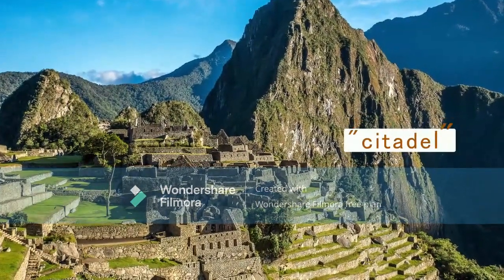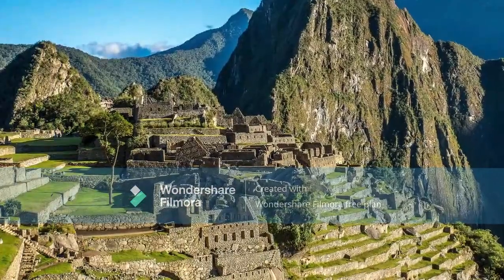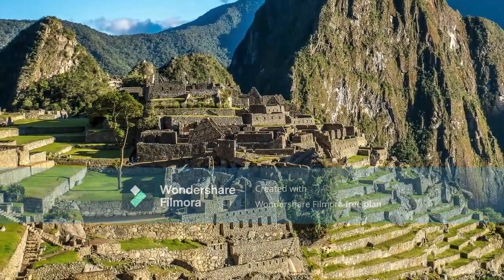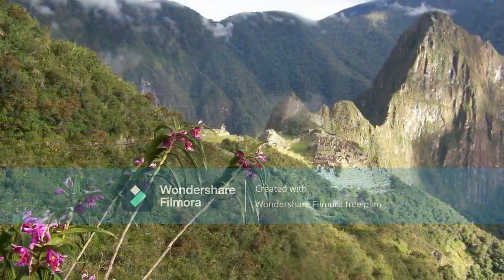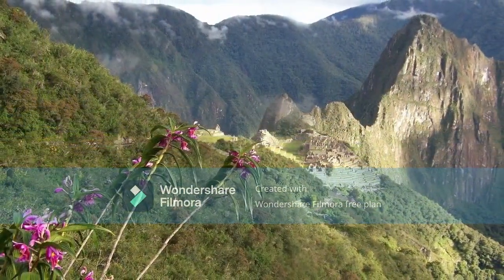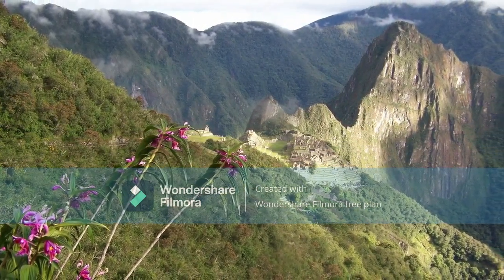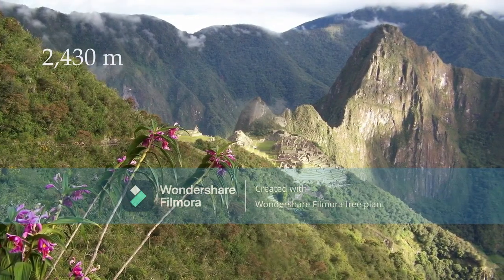Machu Picchu is often described as a citadel — a defensive stronghold strategically positioned often on high ground with moats and walls to protect it. While Machu Picchu doesn't have moats, it certainly was built on high ground. It sits on a narrow mountain ridge 2400 meters up in the Andes mountains.